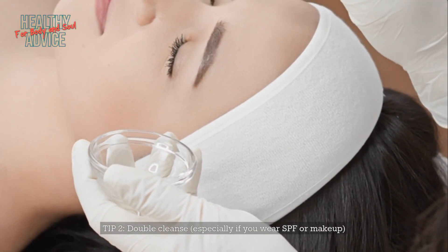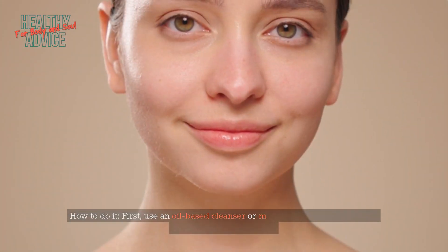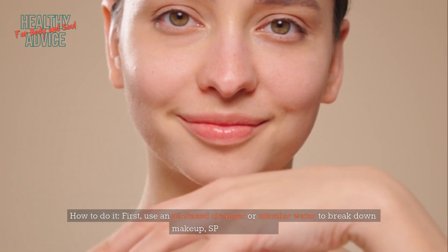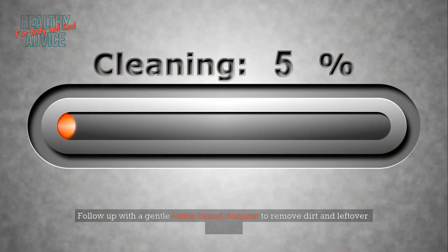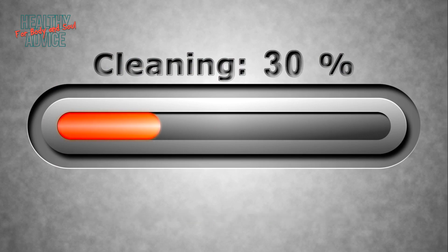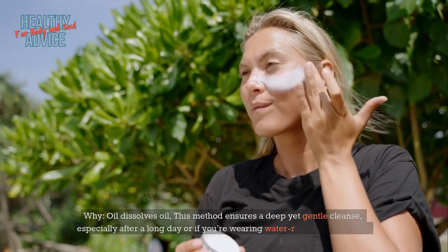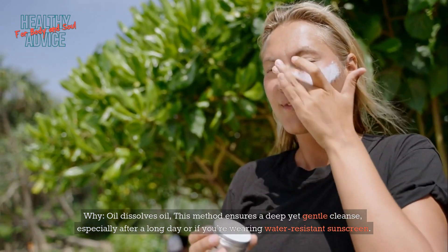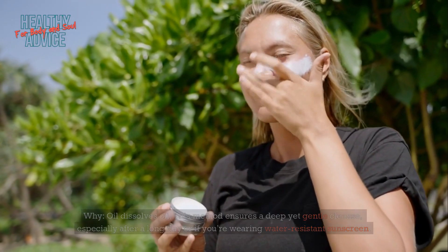Tip 2: Double cleanse, especially if you wear SPF or makeup. First, use an oil-based cleanser or micellar water to break down makeup, SPF, and sebum. Follow up with a gentle, water-based cleanser to remove dirt and leftover residue. Oil dissolves oil — this method ensures a deep yet gentle cleanse, especially after a long day or if you're wearing water-resistant sunscreen. Source: Journal of the American Academy of Dermatology, 2020.